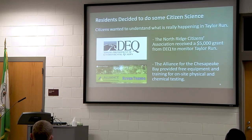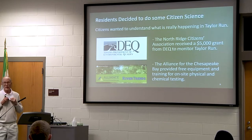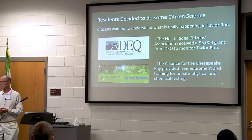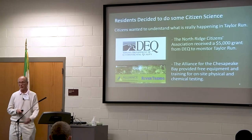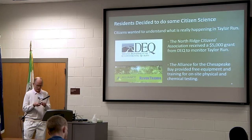A big thanks to DEQ for providing a $5,000 grant — that was huge. It allowed us to do a lot of really significant water quality monitoring on Taylor Run; otherwise we would have had to raise that money from individuals. I also have to give a huge plug to the Alliance for the Chesapeake Bay and Liz — they were so helpful in training us and getting us the equipment we needed to do the water quality monitoring.